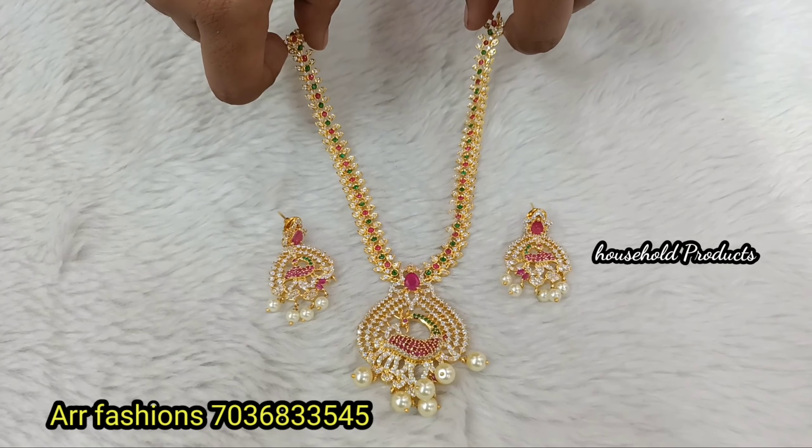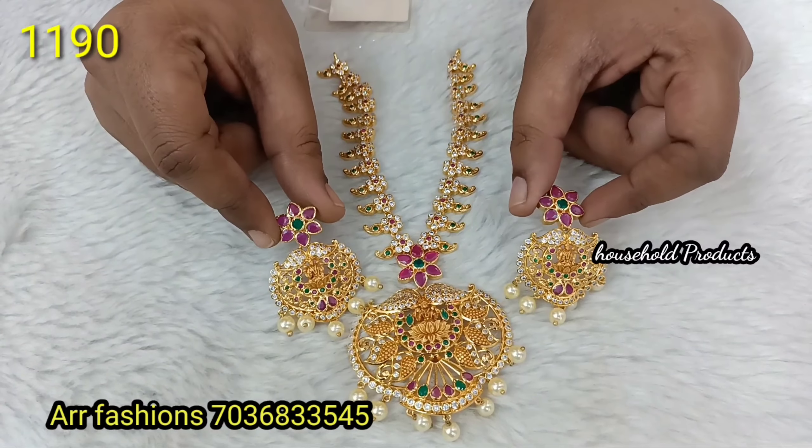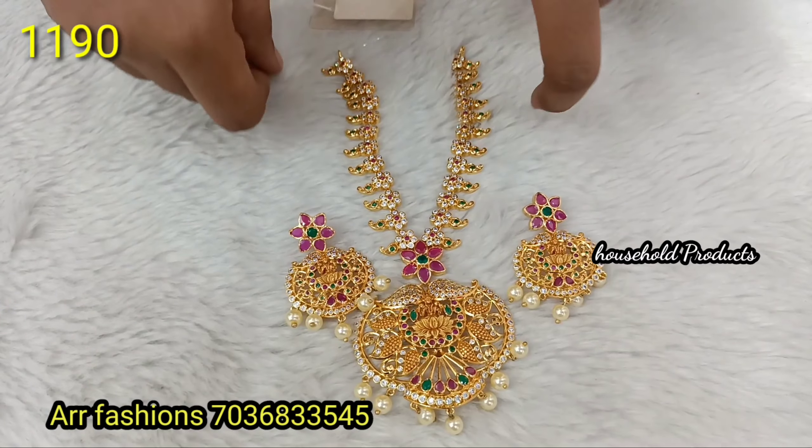Next, uncut flowers with a pineapple chain. Beautiful mango design concept with big size Lakshmi Devi idol pendant. Beautiful uncut ruby stones in a flower pattern. Big size stud with hanging earrings matching the pendant look. Just 1190.